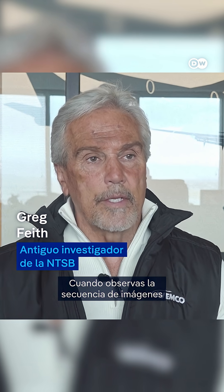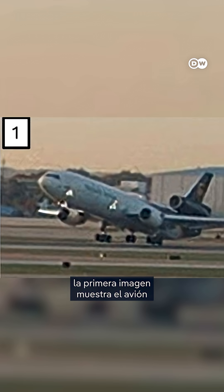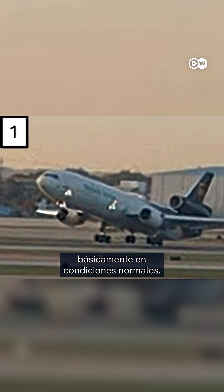When you look at the sequence of images that the NTSB has in their preliminary report, the first image shows the airplane basically under a normal condition. Engines are in their proper position, and the airplane is rotated into a climb attitude.